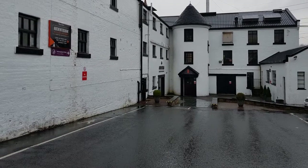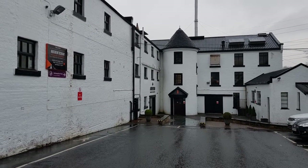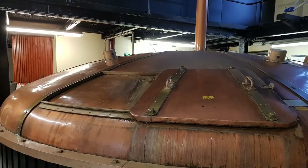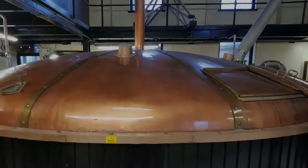We did the distillery standard tour, which includes a visit to all the facilities and a small tasting at the end. The guide was quite nice and we were allowed to take pictures nearly everywhere at the distillery, except for a small area in the warehouse.